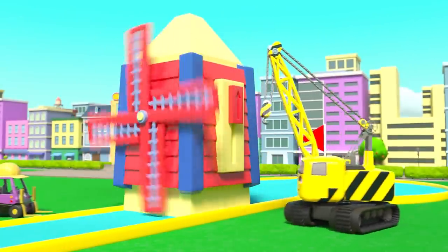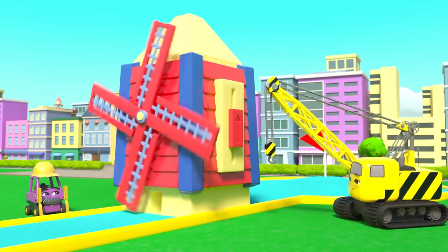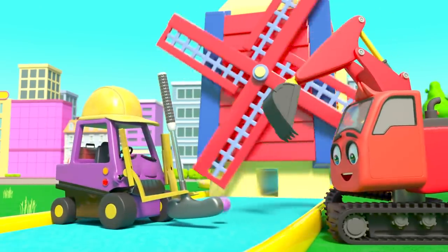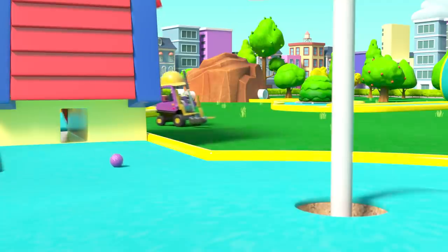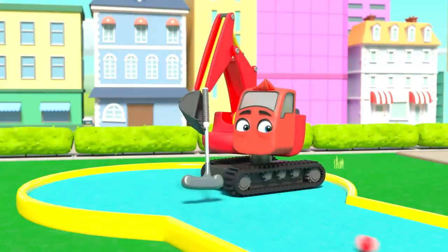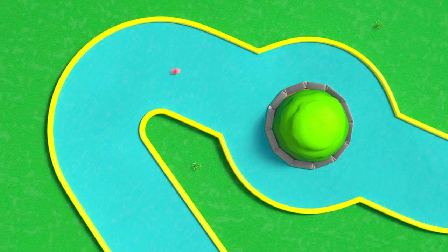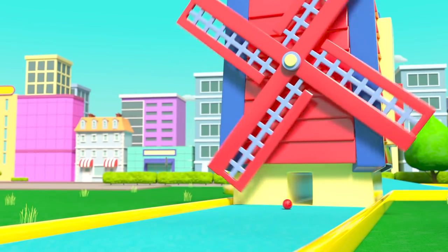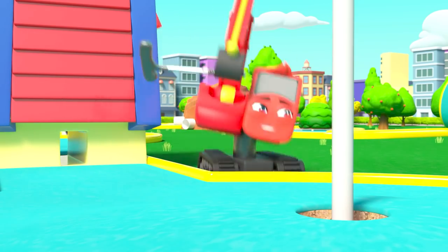Hmm, maybe they should change the speed of the windmill. There, that's better. Mr. Rubble tries again, and it's straight through and in the hole. Nice work, Mr. Rubble. It's Digley's turn — the ball goes over the hills, loops the loop, round the roundabout, through the pipe, under the windmill. Wow, it's a hole in one!